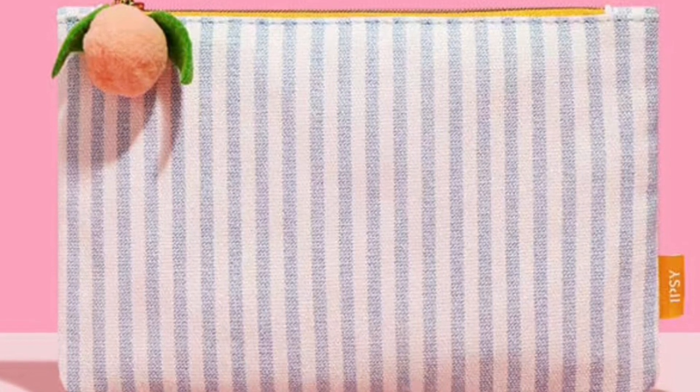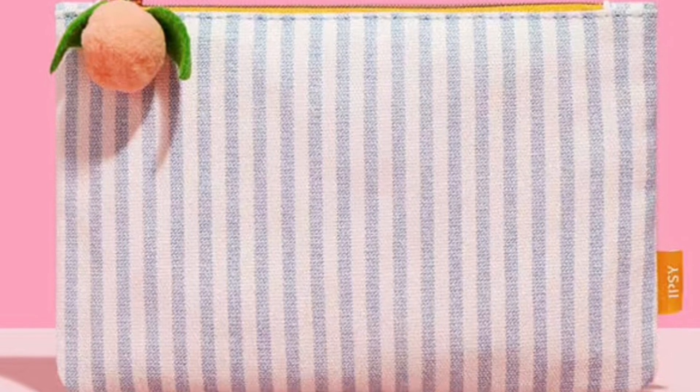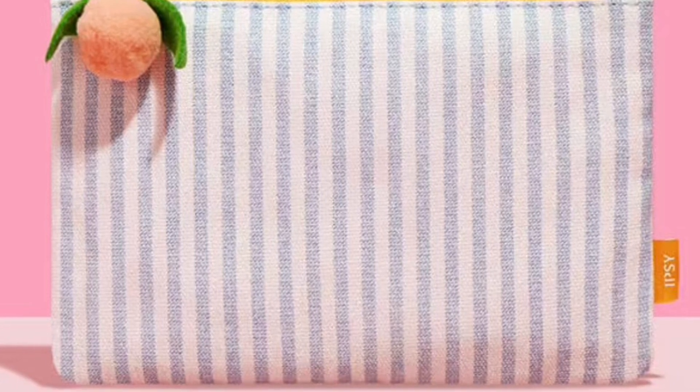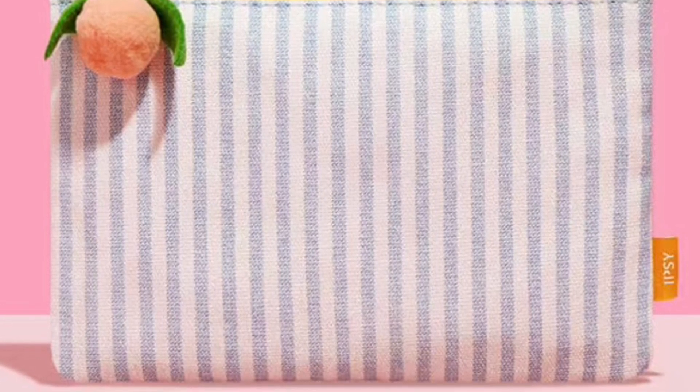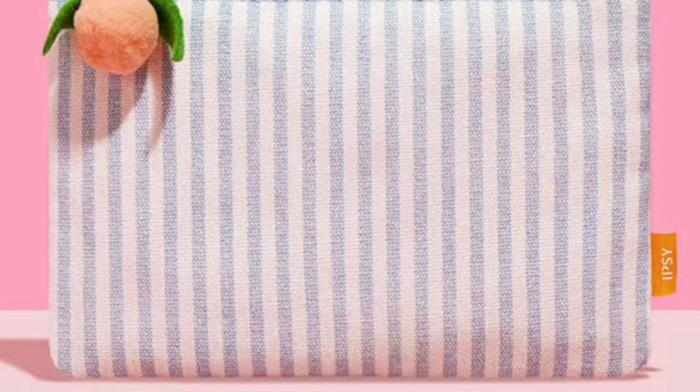Wong elaborates: for Earth Day month, we wanted to design a Glam Bag with a material that is more environmentally friendly and contains a more natural fiber. We purposely chose to use the cotton canvas fabric, designed a non-metal zipper puller, and created a more organic and sustainable look for the bag.